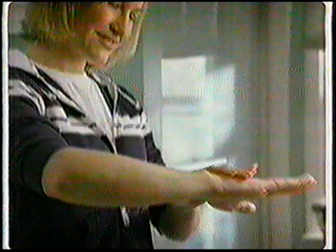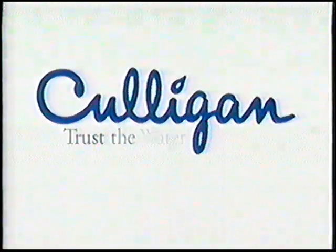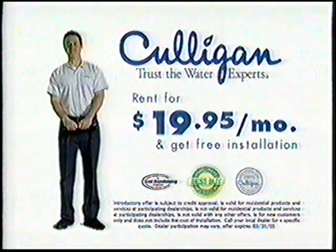The solution? A Culligan water softener. You'll enjoy softer skin, brighter laundry, and easier cleaning. Protect your home with 65 years of Culligan expertise and service. Just say, hey, Culligan man. Call your local Culligan man today for a great value on soft water, rent or own. Trust the water expert.